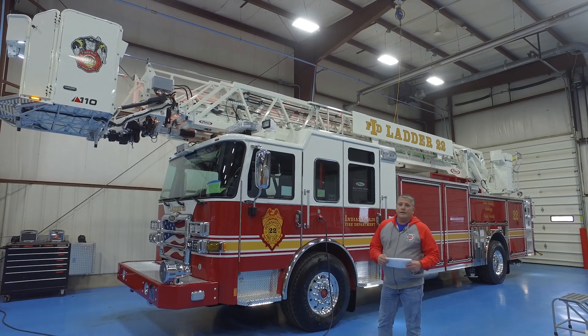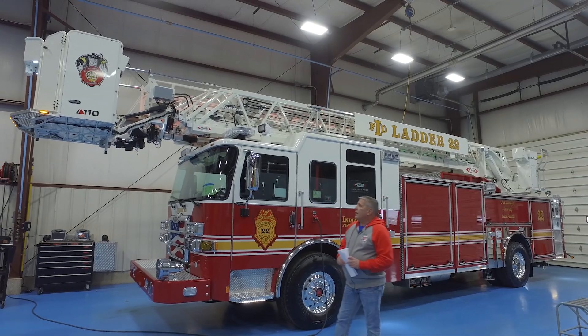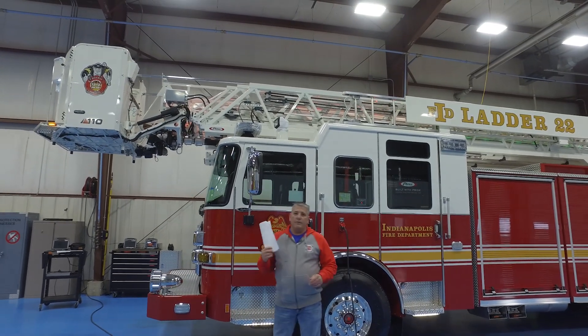This is a 2019 Pierce Ascendant Platform, 110 foot. It has a load rating of 750 dry with a 500 pound load rating flowing water.